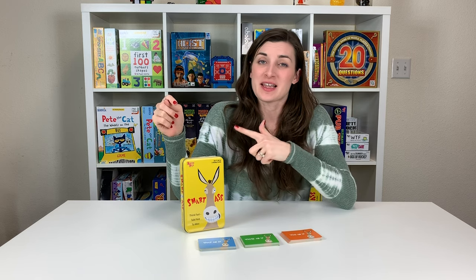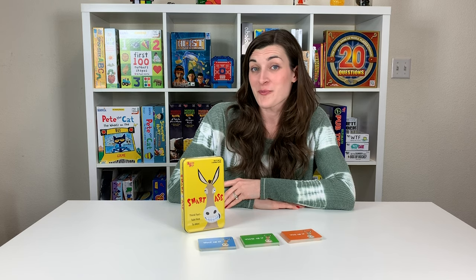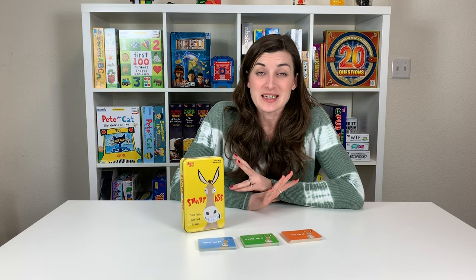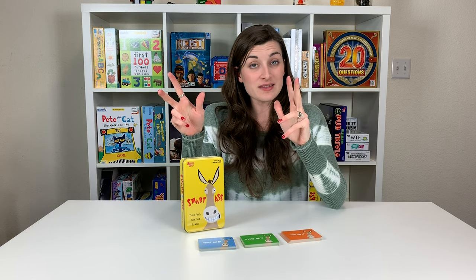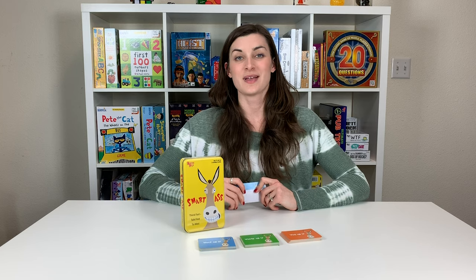Next up is a game that's really for two or more players, but I can show you a simple adjustment to make it a one-player game as well. And it's Smartass. Smartass is the Think Fast, Talk First game where you are given a series of clues about a person, a place, or a thing, and it's your job to figure out what that is.